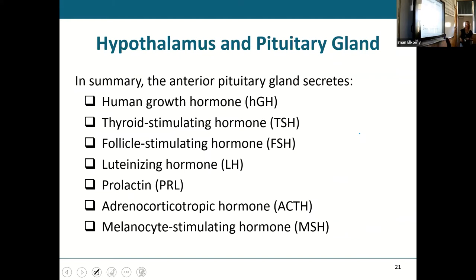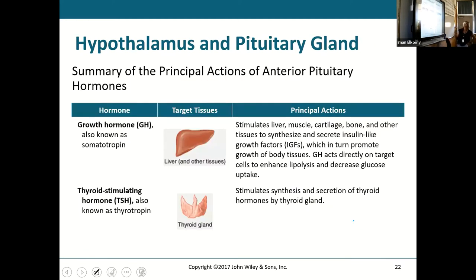This is probably the most important slide — a summary of what the anterior pituitary gland secretes: growth hormone, thyroid-stimulating hormone, follicle-stimulating hormone (referring to the ovarian follicle in the ovaries), luteinizing hormone, prolactin (goes to the mammary gland for milk production), adrenocorticotrophic hormone (goes to your adrenal glands), and melanocyte-stimulating hormone (stimulates your melanocytes). Those are the seven important hormones from the anterior pituitary.